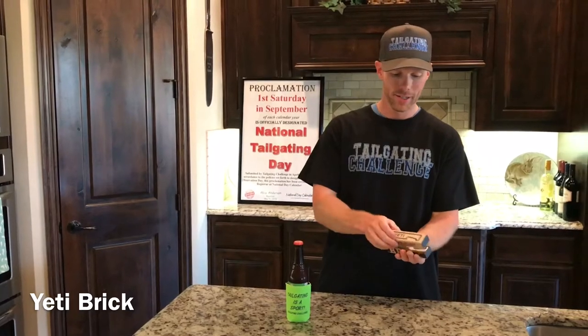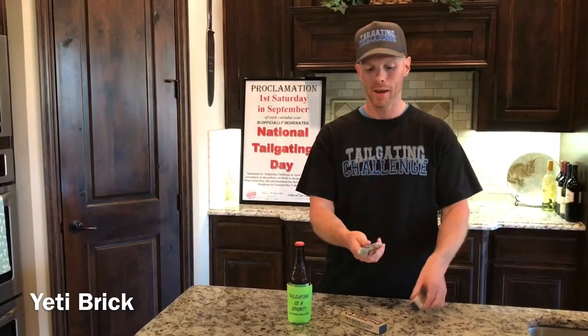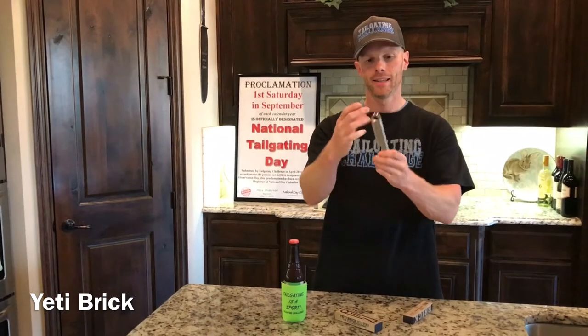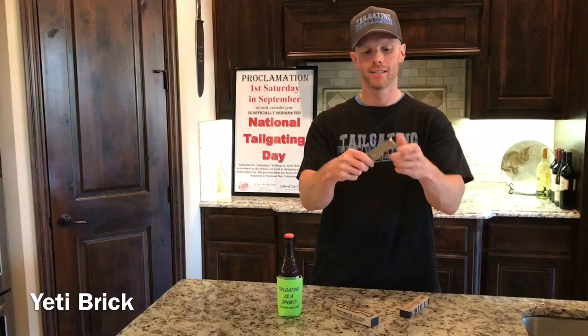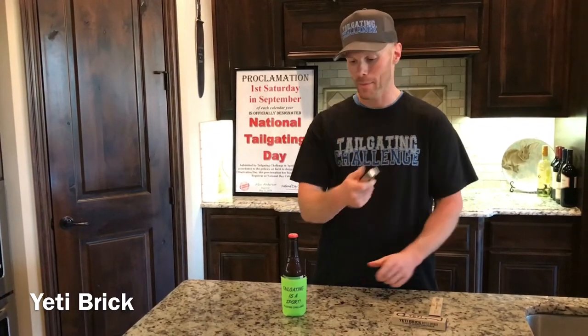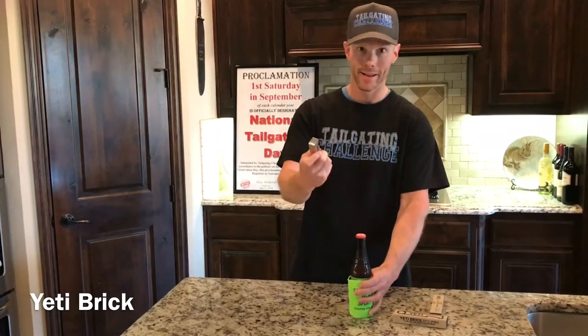This is Loop Tailgate Challenge. We are checking out the Yeti Brick bottle opener. The Brick is three-fourths of a pound — a giant bottle opener from Yeti. It has stuff to hang it by, the Yeti brand name in large letters, and then the bottle-popping aspect of it. This will be the first time I've used it. It's supposed to just snap through bottle caps with ease. Let's find out.